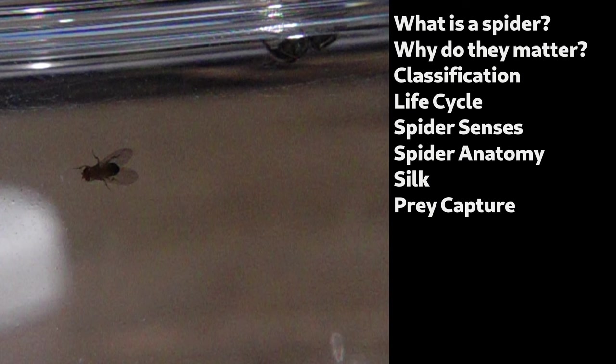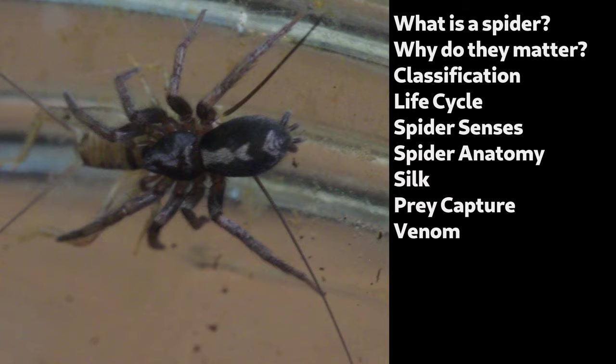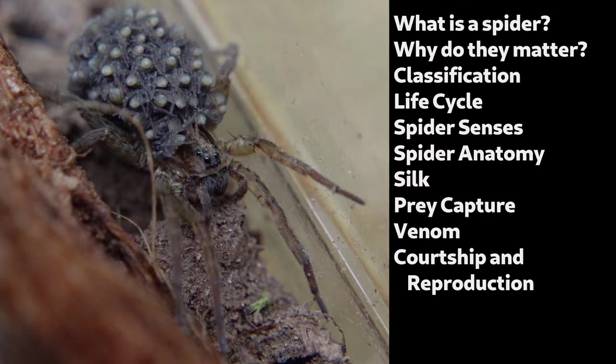What are some of the different ways they capture prey, from pouncing to literally throwing silk nets? What is spider venom and how does it work? And how do these spiders find each other, impress each other, and make baby spiders?